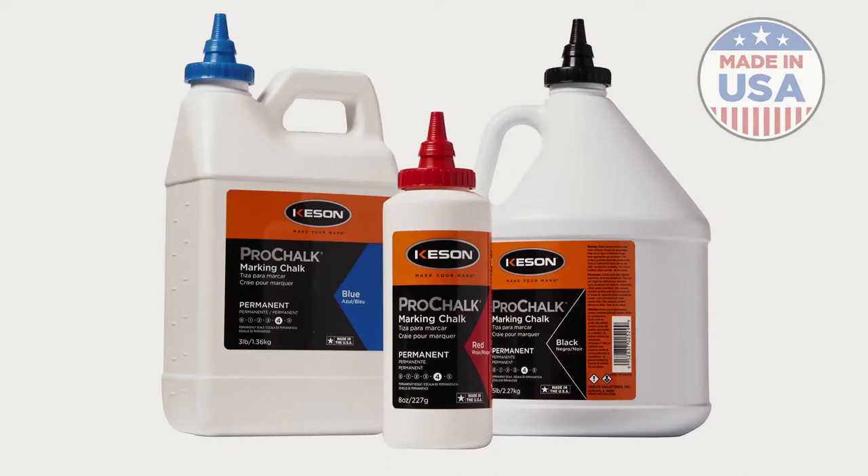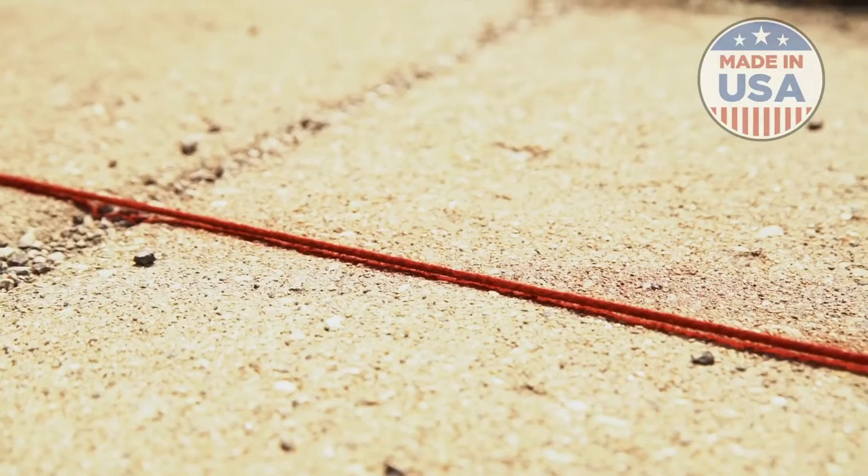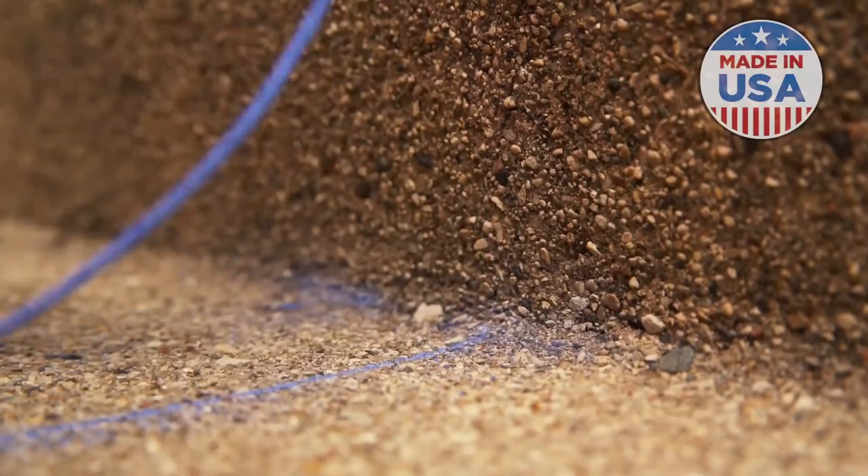Level 4, Pro Chalk Permanent, is for weatherproof and waterproof lines that aren't going to go away anytime soon. This level of chalk is used for more extreme conditions and long-term applications.